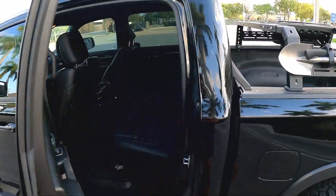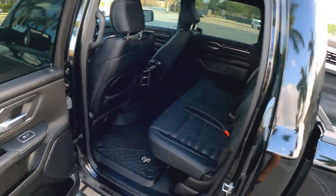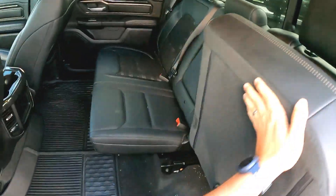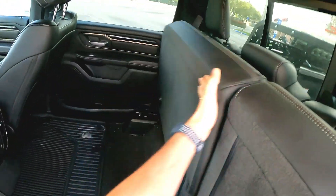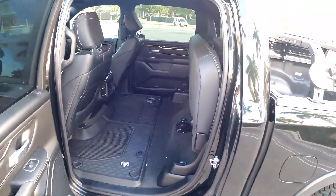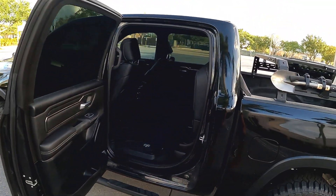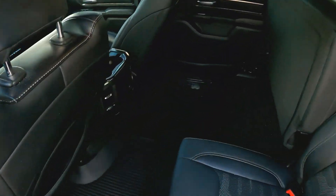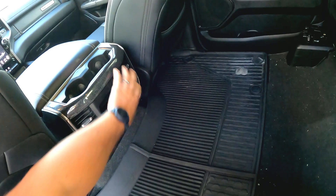In the back seat, we have a pretty normal setup — a 40/60 split. Both sides fold up, so you have a huge amount of space back there for whatever you need. Pretty convenient. You have a couple of vents down here, but no displays or air conditioning controls in the back.